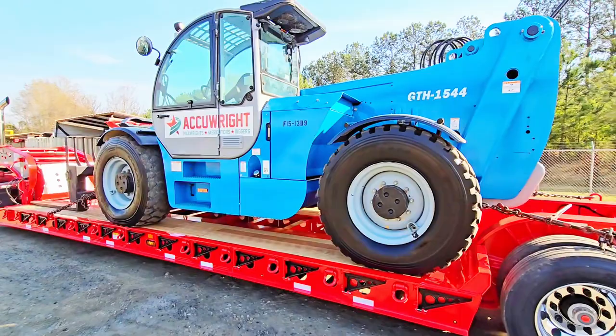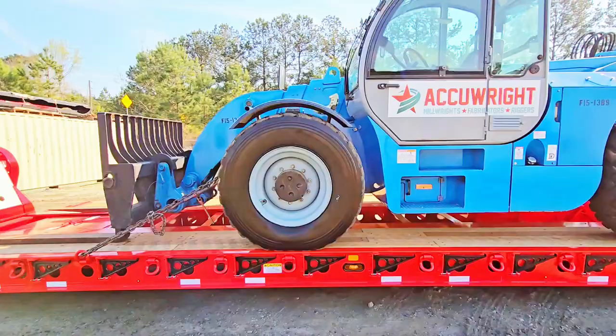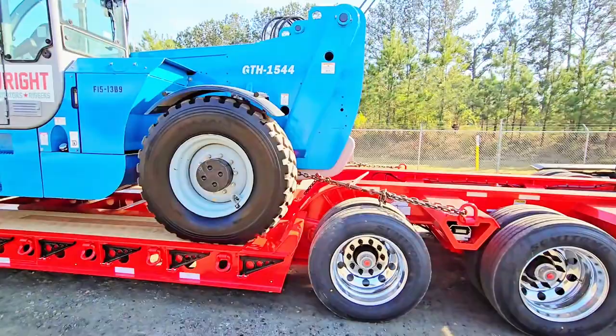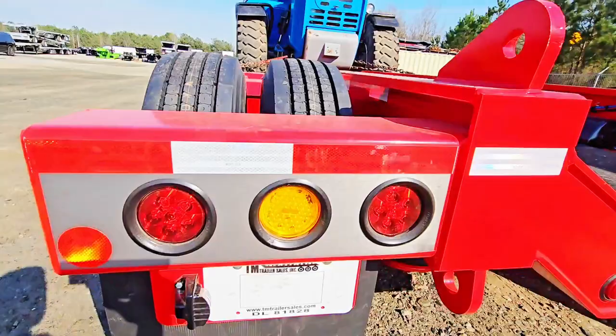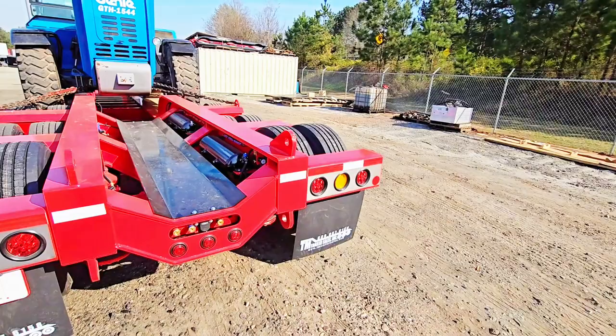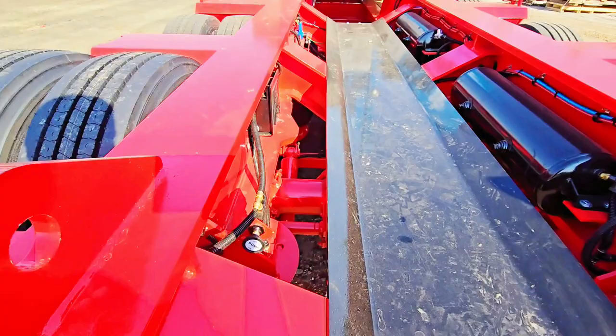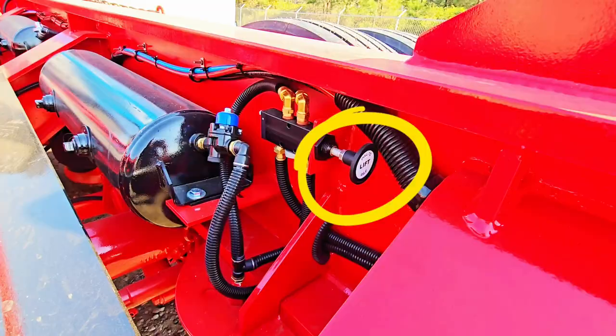Say you're loading a piece of equipment and it's not scaling properly — you can move it forward or backward a foot before you chain it down, instead of finding out at the DOT scales or CAT scales. If you're on a step deck doing partials, you'll know if you can carry another pallet. It also has a battery-powered box so that if you're detached from the neck, your strobe lights still have power.